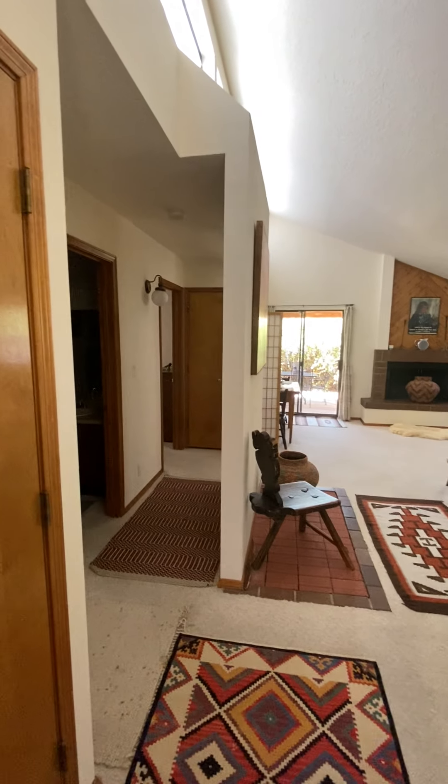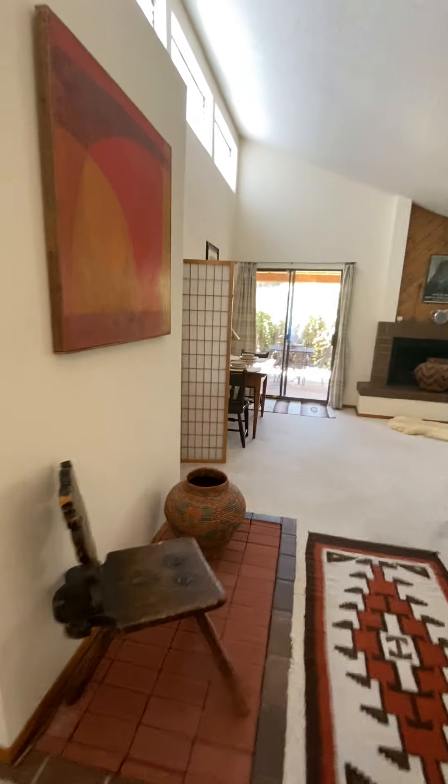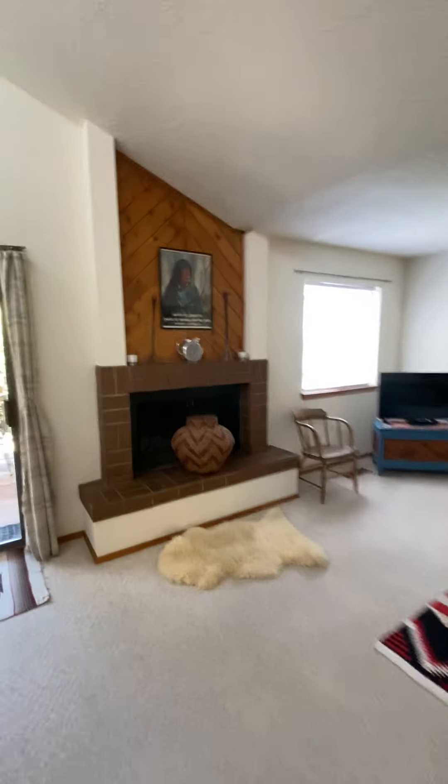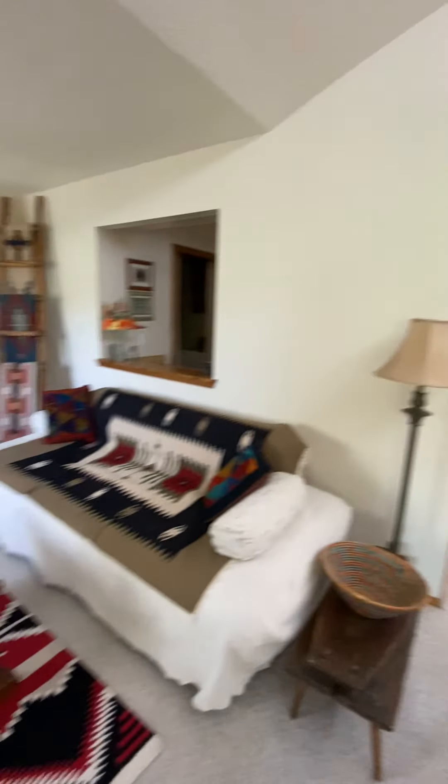Upon opening, these guys have done a really great job with decorating. As soon as you walk in, it's got kind of an open floor plan, open living area. The ceilings taper off and get pretty tall up there. There are windows up there as well with the blinds.